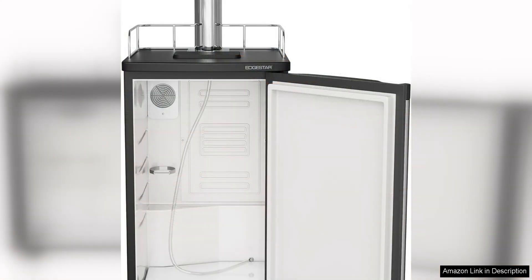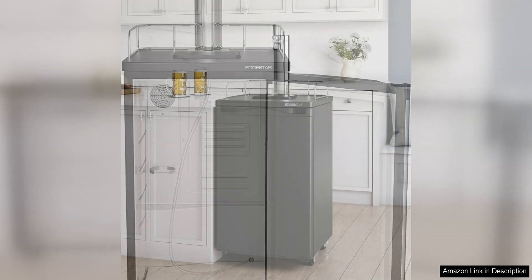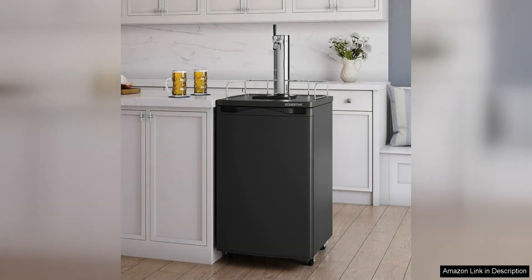In terms of performance, the Edgister KT 2000 does not disappoint. The adjustable temperature control allows you to set the perfect temperature for your beer, ensuring that it is always served at the ideal temperature. The unit also features a manual defrost system, making it easy to keep the kegerator clean and well-maintained.